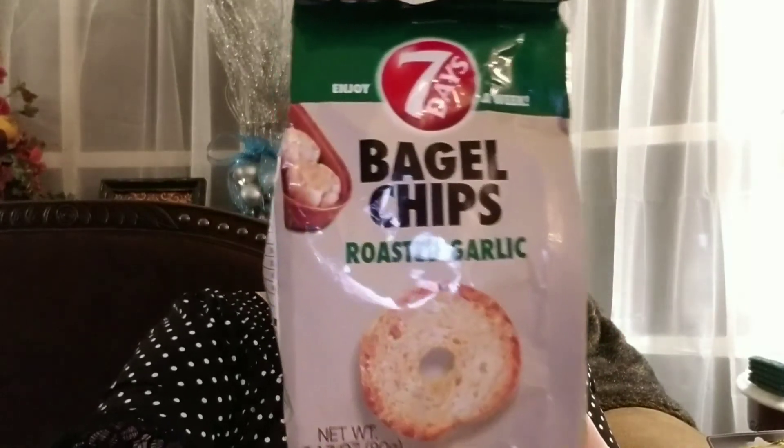Just a couple more food items and some cards and we are done. These right here are very, very tasty. They were coming in different flavors and in bigger bags, but they're harder to find these days. If you find these at all, grab some and give them a try. They are perfect for dips and you can even eat them as a snack all by themselves. These are the Seven Days brand — they are bagel chips in a roasted garlic flavor. Do pick those up if you see them.